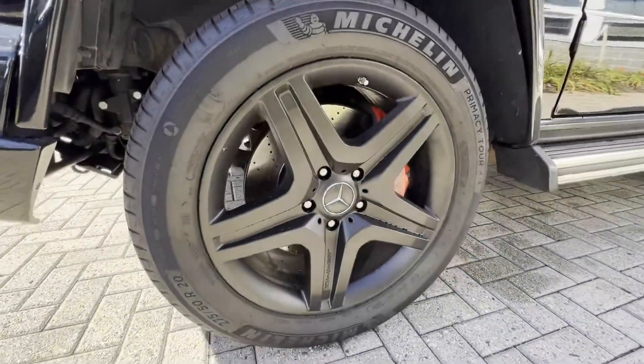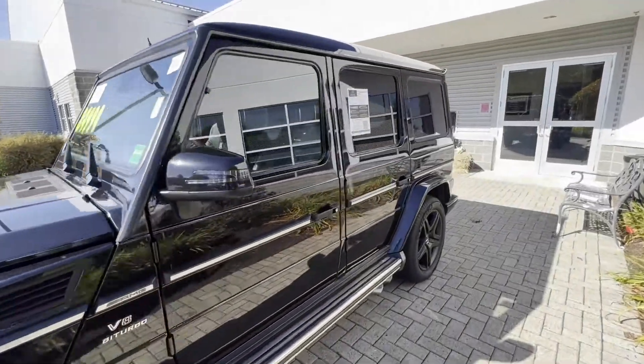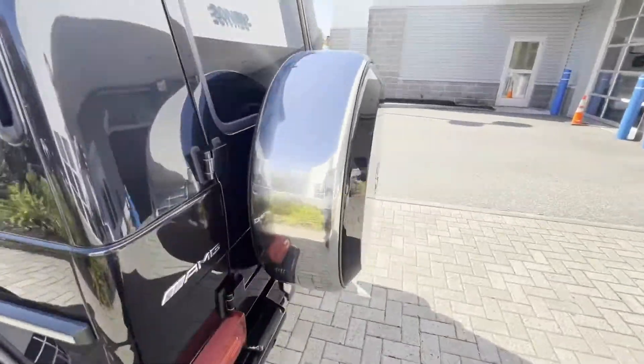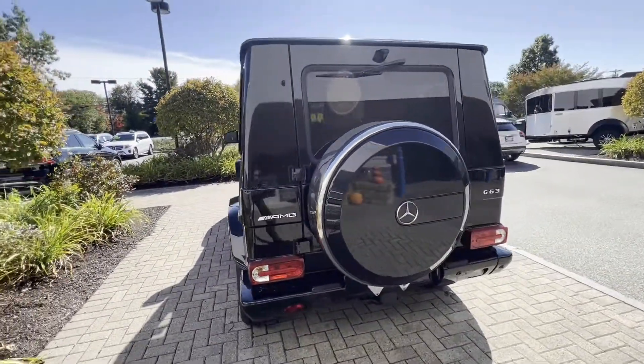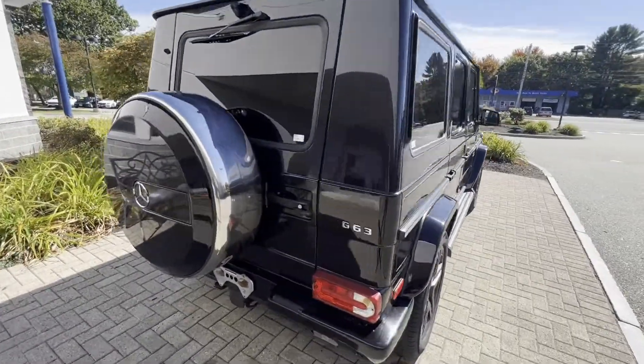Black Mercedes-Benz AMG wheels, red brake calipers, V8 badging around the back here. Chrome wheel cover, AMG G63 badging. It's a beautiful car.